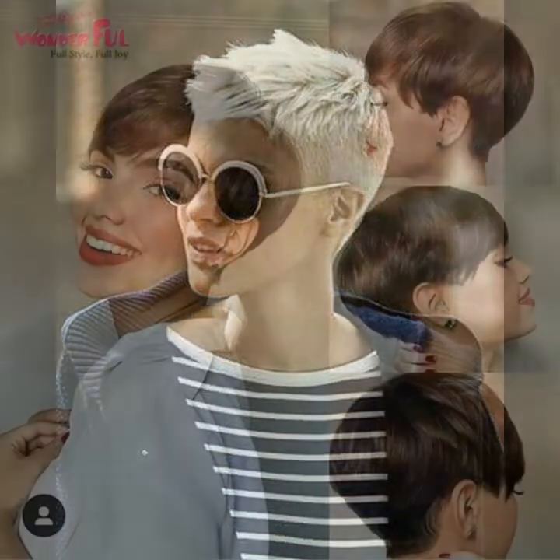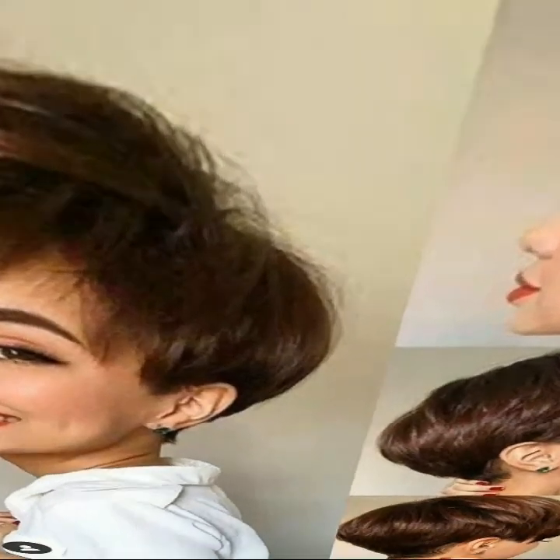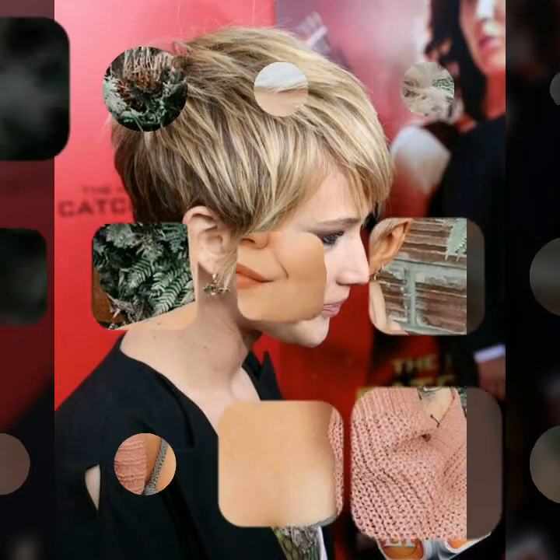Hello everyone, welcome back to my YouTube channel Fashion Hair Hacks. I hope you are all fine and doing well. In this video today I will show you beautiful haircuts and hairstyles. Haircuts will change your personality and volumize your hair. So my dear friends, let's talk about today's trendy fashion about hairs.